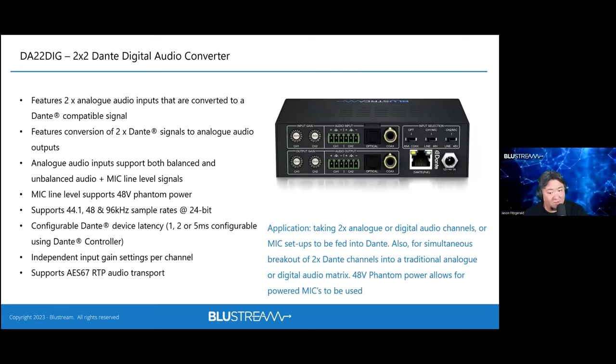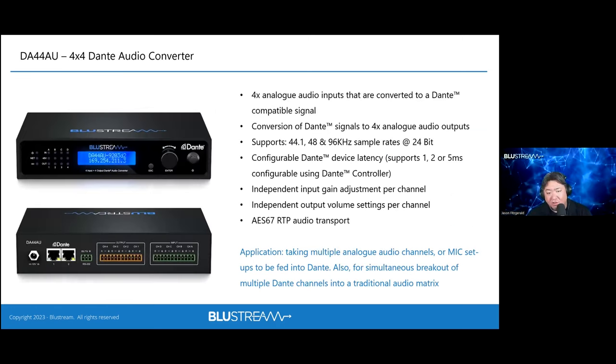The DA22 DIG is a unique 2x2 Dante device that combines D-to-A and A-to-D capabilities directly on-board. Consumer equipment outputting optical or coaxial can feed directly into this box without first converting to analog. It includes balanced and unbalanced connectivity, mic input with 48V phantom power, and is PoE powered — all in a small package. The DA44 expands this to a 4x4 scenario with a Dante loop-out acting as a hub to connect up to seven units.